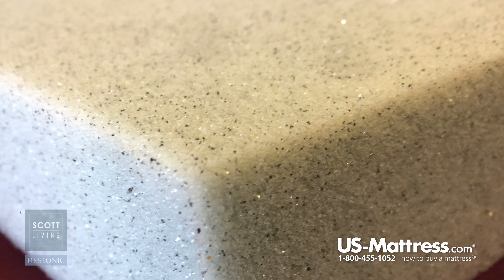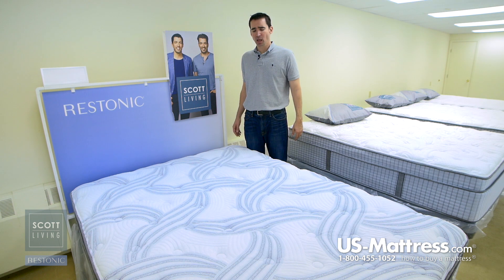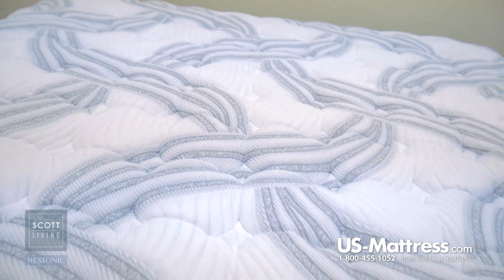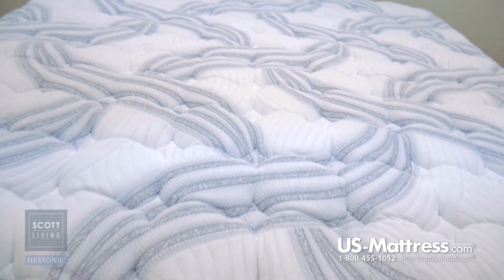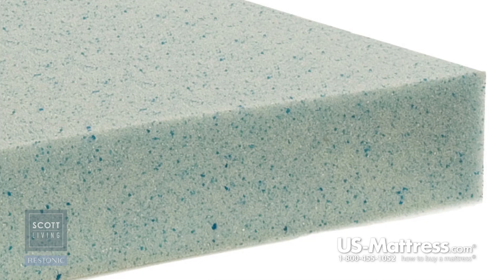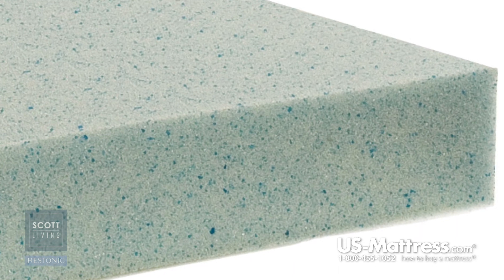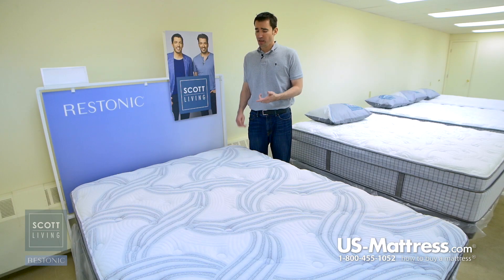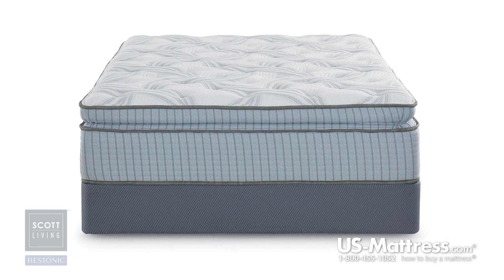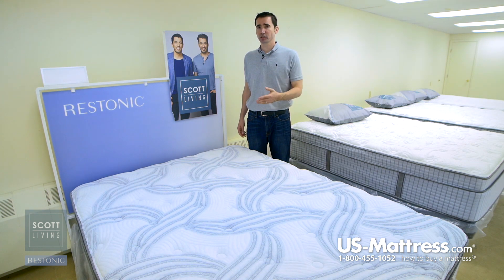Alumilast is a proprietary foam developed by Restonic for the Scott Living collection. It takes premium memory foam and mixes it with aluminum particles that act as a thermal conductor to help pull body heat away from the surface, so you sleep cooler while you drift off to sleep — while simultaneously still getting all the great benefits of memory foam, including great body contouring for pressure relief that helps reduce tossing and turning and promotes good deep REM sleep through proper blood circulation.